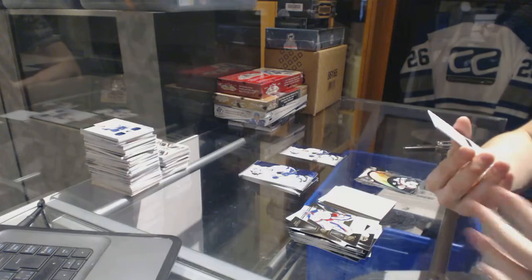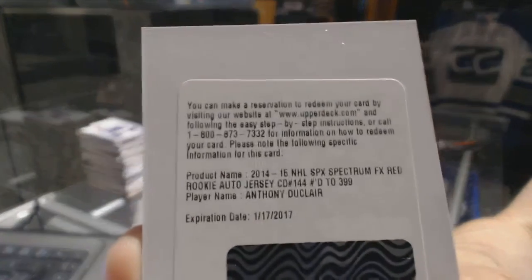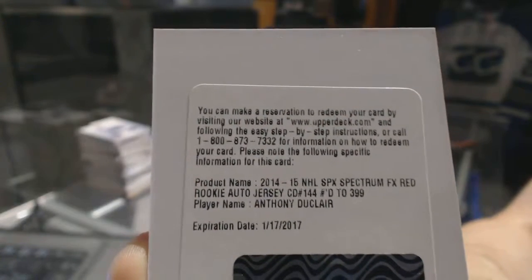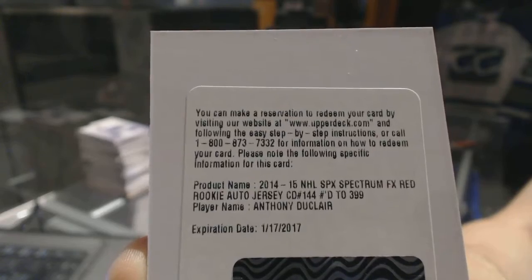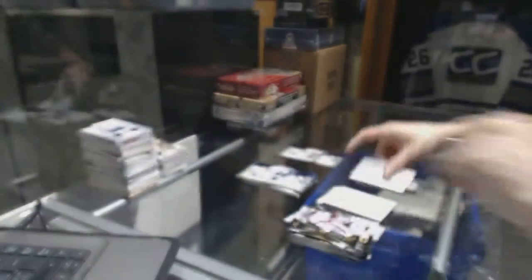We've got a redemption for a rookie jersey autograph numbered to $3.99 for the New York Rangers, Anthony Duclair.